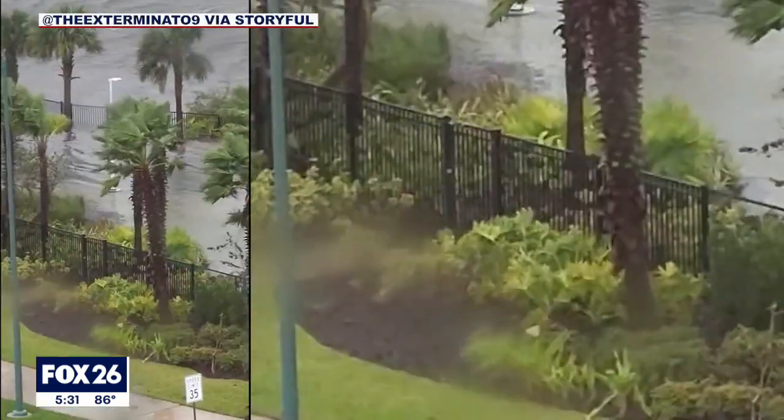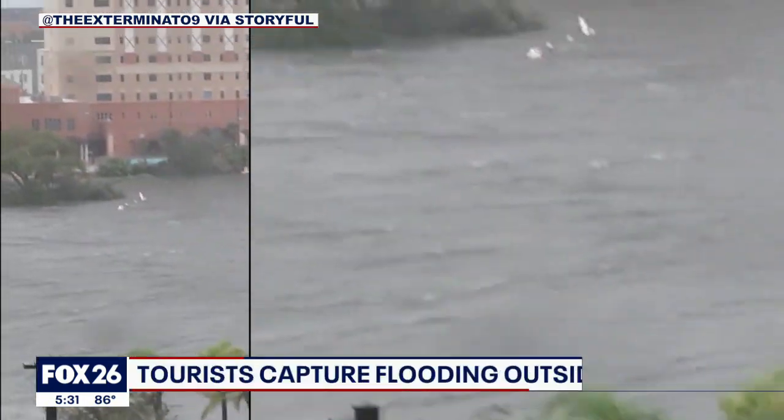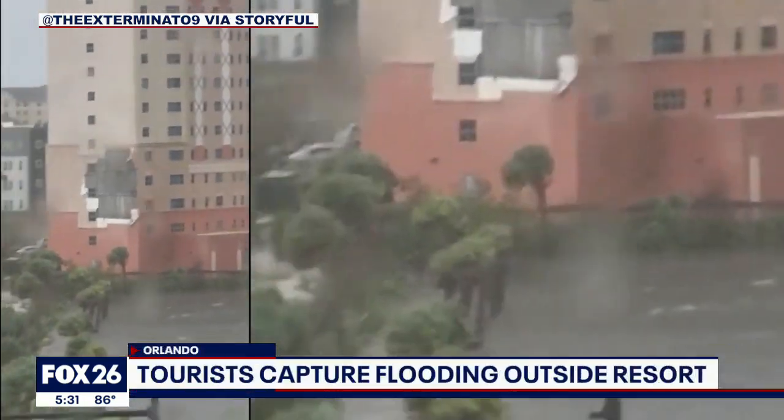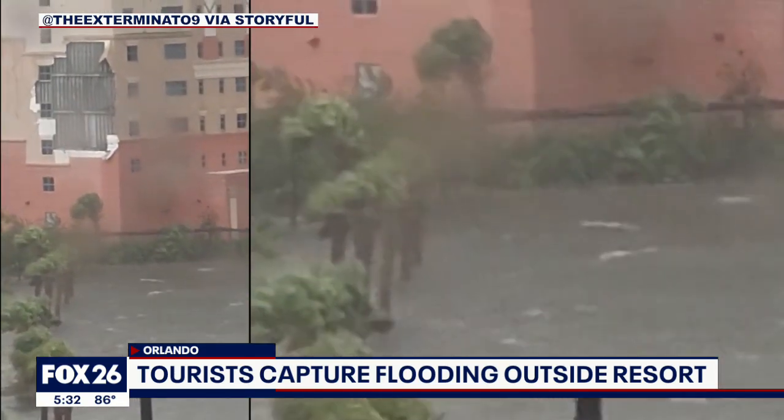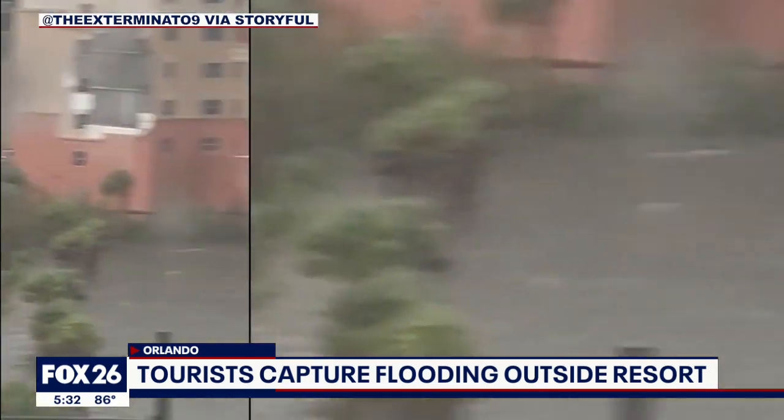Now to this video coming out of Orlando. This is outside the Westgate Palace Resort. You can see the trees there just whipping in the wind, and also a giant piece of stucco just ripped right off the side of that hotel. Both Disney World and Universal Studios are closed today.